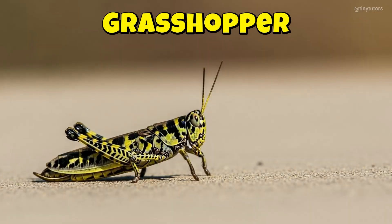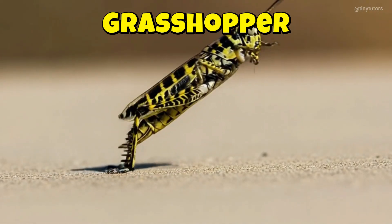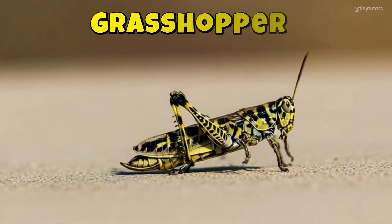This is Grasshopper. Grasshopper jumps high with powerful legs. It loves eating fresh green leaves. This is the Grasshopper.